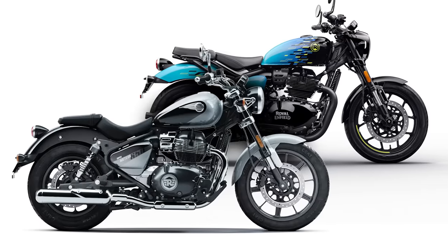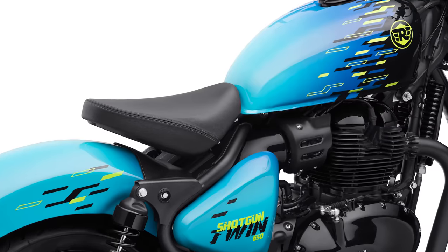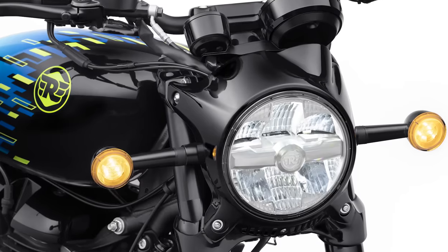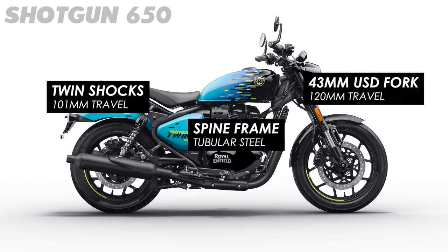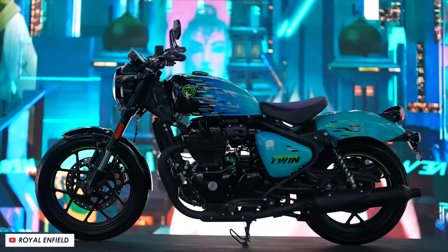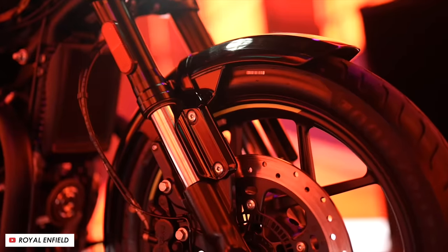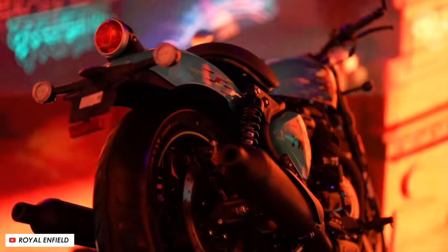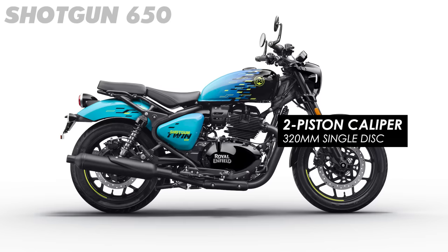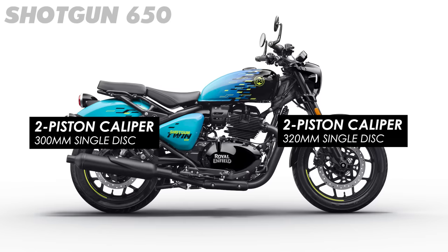As for the chassis, it doesn't look a million miles away from the Super Meteor, with a pretty laid back and slack cruiser-style geometry. There's a tubular steel frame that wraps around the side covers, suspended on a chunky upside-down fork at the front and twin shocks at the rear. Wheels are cast aluminium 10-spoke with an oversized 19-incher at the front, and braking comes in the form of two-pot calipers both front and rear — the same 320mm disc up front as the Super Meteor and a big 300mm disc at the rear.